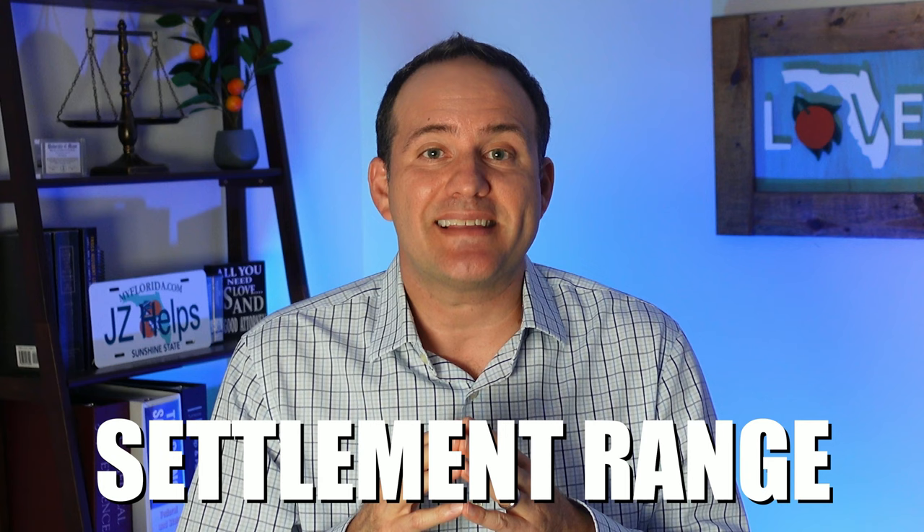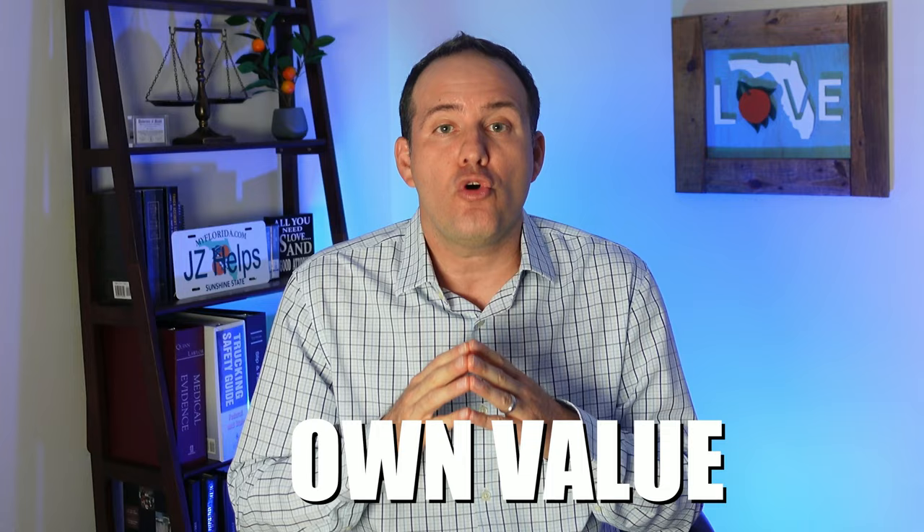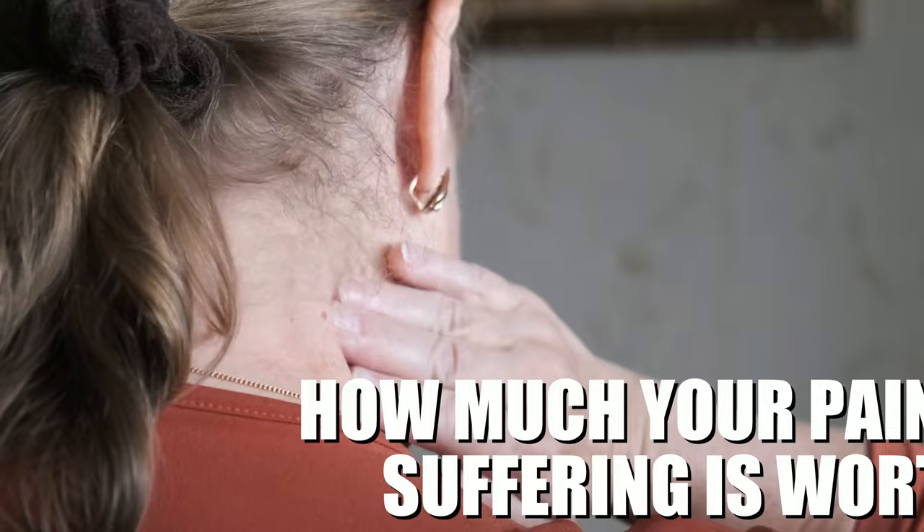The insurance adjuster will have a settlement range they can settle your case within. Unfortunately, they won't tell you what this range is, and if they do, they are likely not telling you the truth. You or your lawyer will need to calculate your own value of your personal injury case by adding your out-of-pocket medical bills, your lost wages, and your pain and suffering amount. To learn how much your pain and suffering is worth, watch this video here or click on the link in the description below.